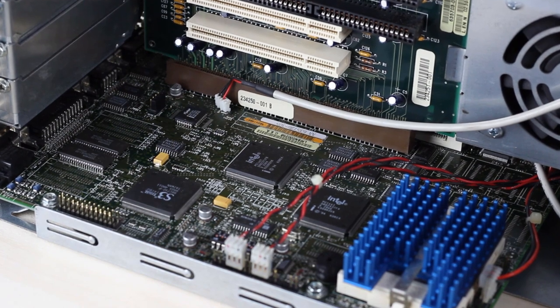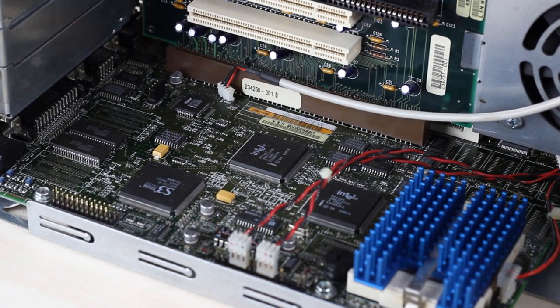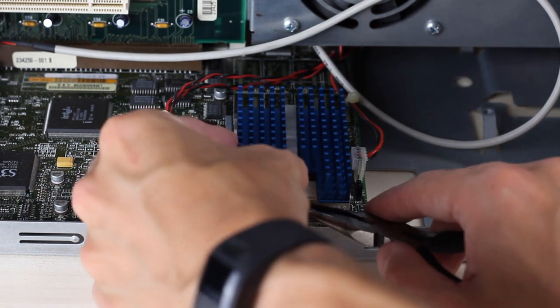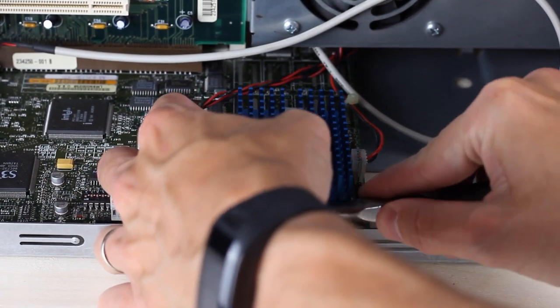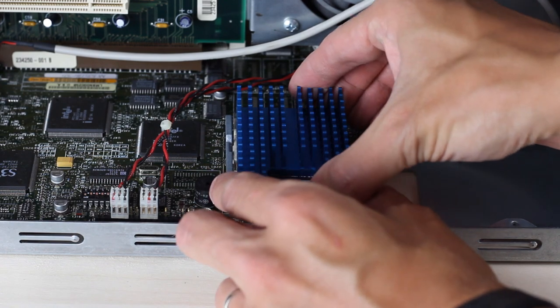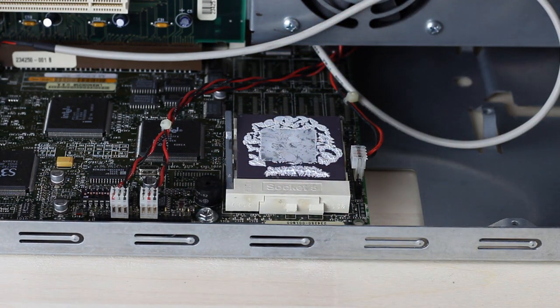With the expansion cards out, we can now plainly see our riser card, Intel chipset, as well as our integrated S3 video card. Next, let's see if we can get the CPU heatsink off so we can clean it up and apply some fresh thermal paste. It's held on with some force and the motherboard doesn't have any bracing here, surprisingly. And there we have almost 25-year-old thermal paste. Tasty.